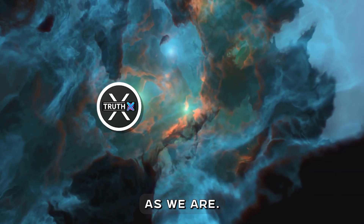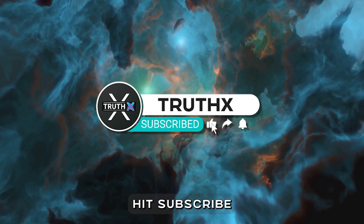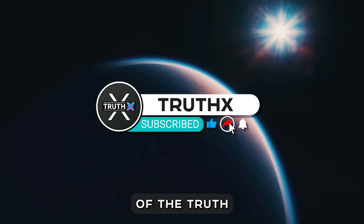The universe is full of mysteries waiting to be uncovered. If you're as curious as we are, join us on this journey through the unexplained. Hit subscribe and become part of the TruthX community today, where curiosity meets discovery.